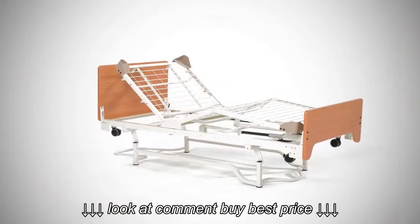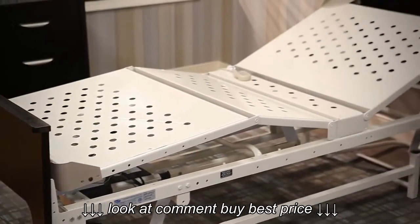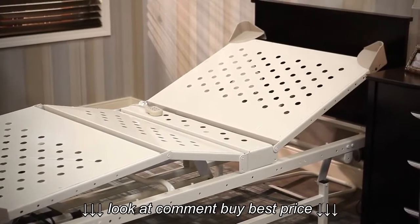The durable grid deck design provides a supportive sleep surface for the resident. DLX series beds are available with an optional easy-to-clean perforated pan deck.